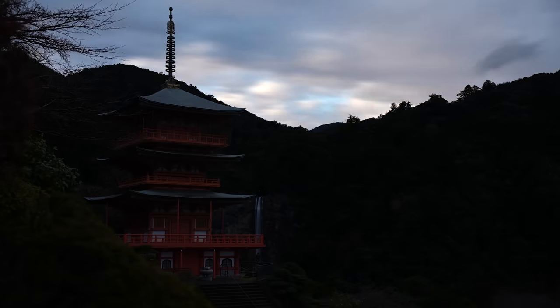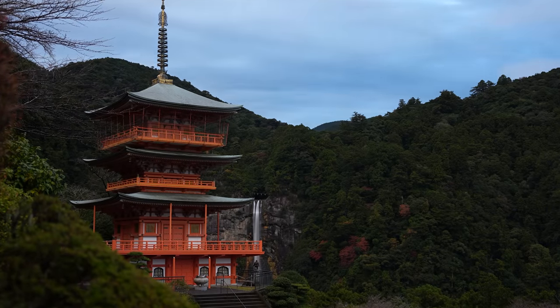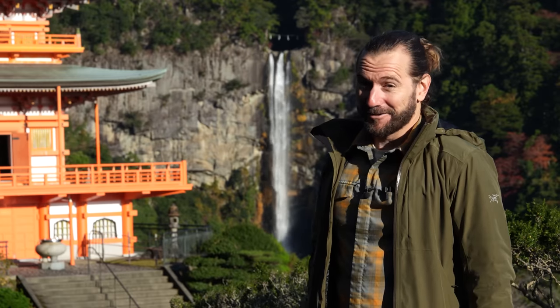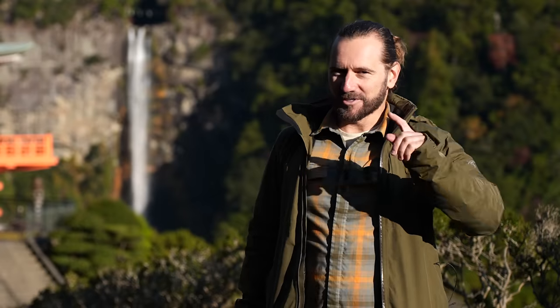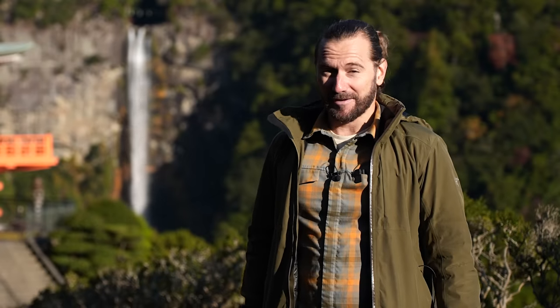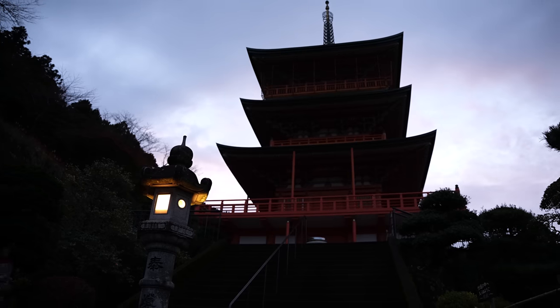Good morning everybody, welcome to Nachi Falls. Yes, they built a beautiful vermilion pagoda right in front of the waterfall. I think historically Japanese people thought one day they'll be photographers and they're going to need to capture this, so to those ancient people, I applaud you.